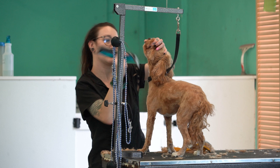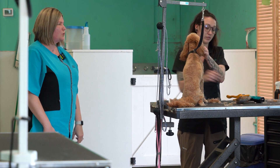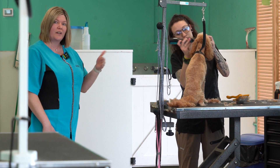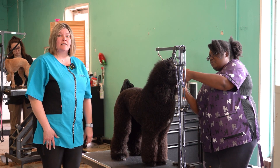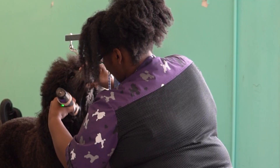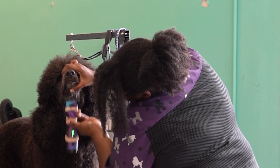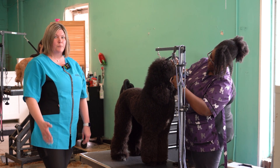The groomers were busy at work. Patricia gives a brief overview: Katelyn is working on Tippi, a Cavapoo, doing a full groom. Her owner requested a summer cut today, so she's going a little bit shorter. Tara is working on Ayla, a standard poodle, currently working on her clean face. She is transitioning her into a continental haircut, which is a breed standard cut for a standard poodle.